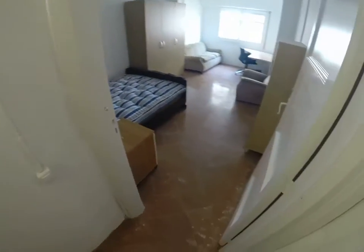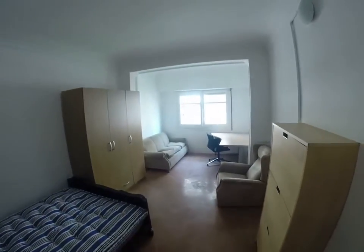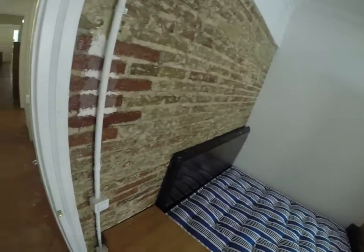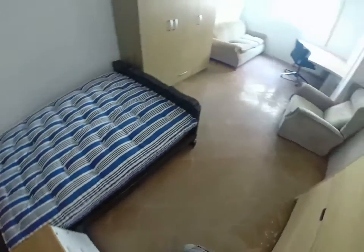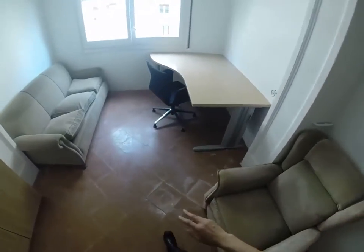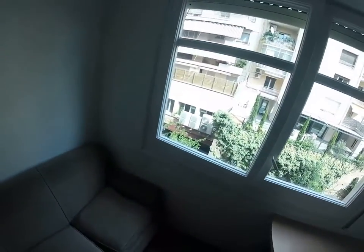And the last bedroom. We have an armchair, a whole sofa, an enormous wardrobe, this nice exposed brickwork, a corner desk, and a big window overlooking those same gardens.